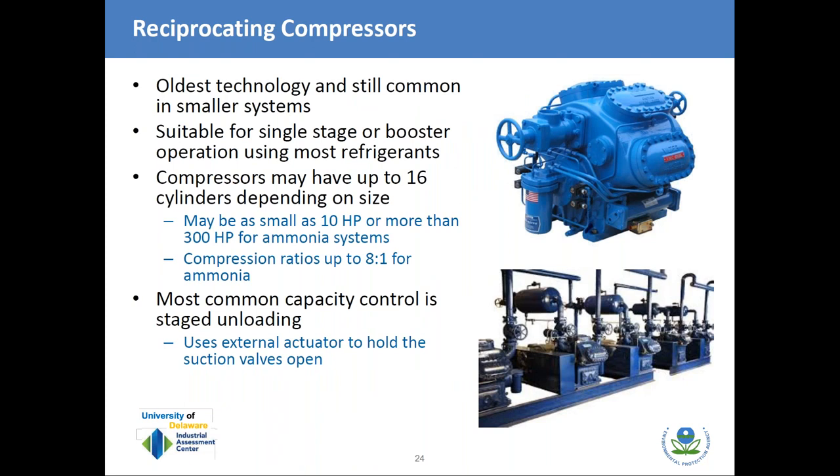Reciprocating compressors are the oldest technology on the market but still very common. They can be used in single-stage systems or as booster compressors for two-stage systems, and can be used with most refrigerants including ammonia, HCFCs, and HFCs. They can have up to 16 cylinders and range in size from 10 horsepower up to over 300 horsepower for ammonia systems, with compression ratios up to about 8 to 1 for ammonia. The most common capacity control is staged unloading — an actuator holds the suction valve open when less refrigeration capacity is required. These compressors typically have very good part-load efficiency.